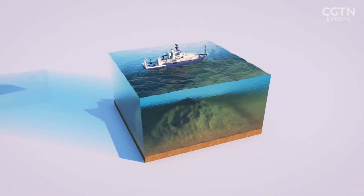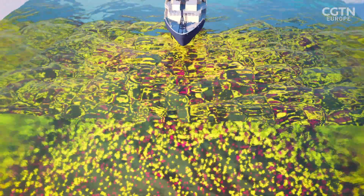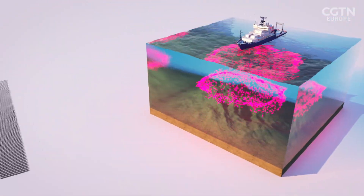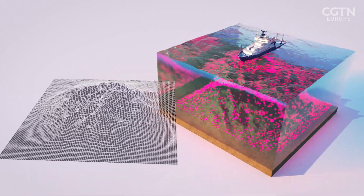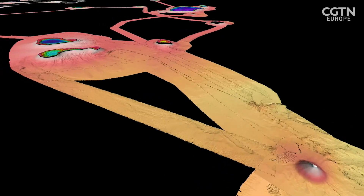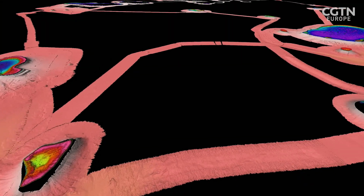The team maps the seafloor using multi-beam sonar, which sends out sound pulses or pings that bounce off the seafloor and return to the ship. The system calculates the time each pulse takes to return and translates that data into a 3D image. As the ship goes along, you build up almost like a three-dimensional carpet of depth soundings. It's quite detailed, and you end up with this beautiful three-dimensional shape of the seafloor. As long as the ship is moving forward, that picture just builds up and up.